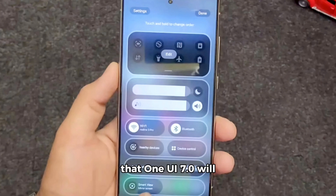The changes indicate that One UI 7.0 will offer a more streamlined and intuitive user experience, with the option to tweak key elements for personal convenience.